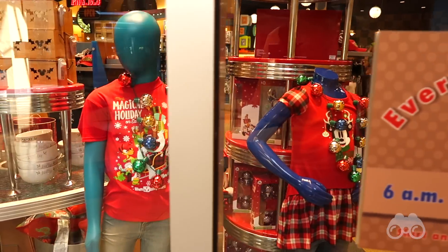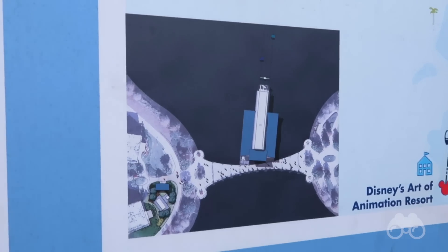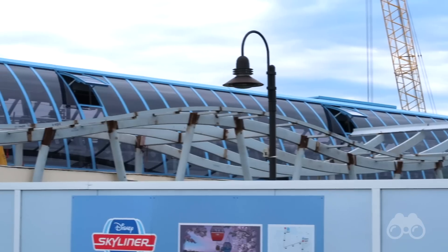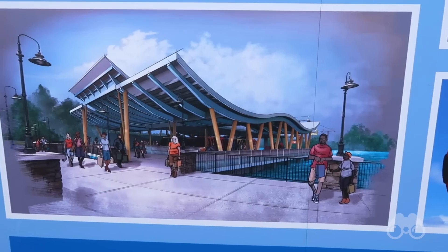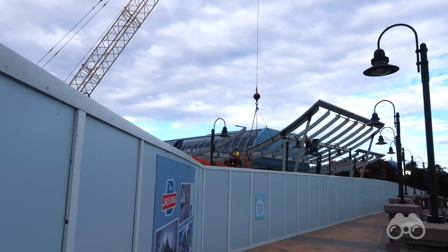I thought it'd be a great idea to go over and see the latest progress on the Skyliner station, which connects the Pop Century and the Art of Animation to the Skyliner gondola system directly in the middle of the Hourglass Lake. Disney has started putting together the wave formation, which will serve as the roof or special design of this specific Skyliner station. It has a wave element, quite fitting given its location in the middle of the Hourglass Lake. You can see in the concept art this wave is going to look really cool, and just this week Disney assembled the wave structure itself.